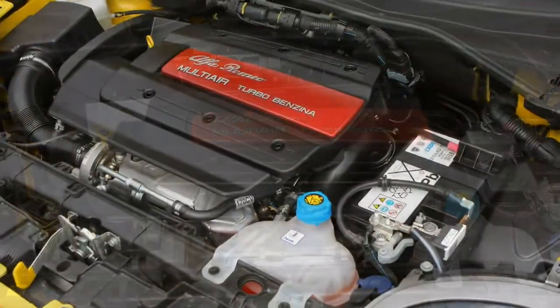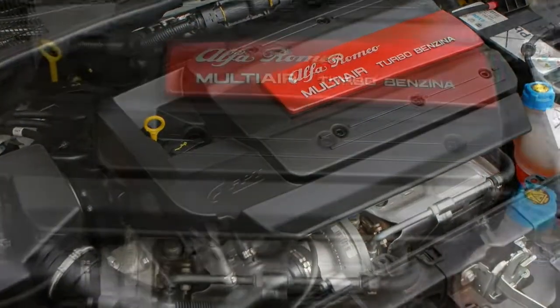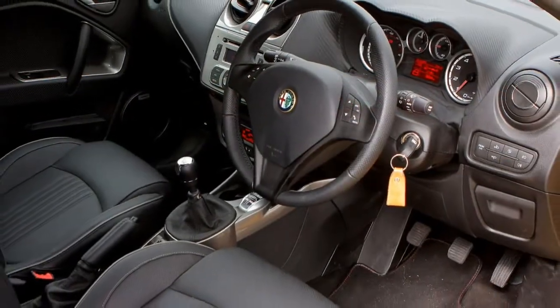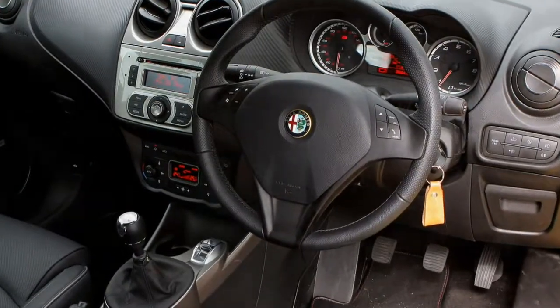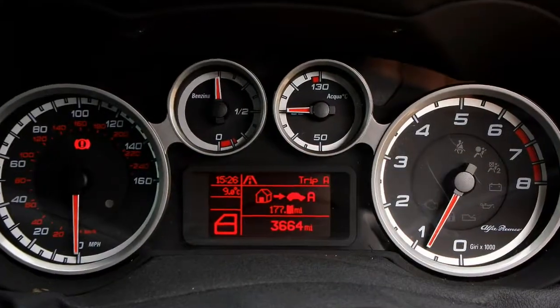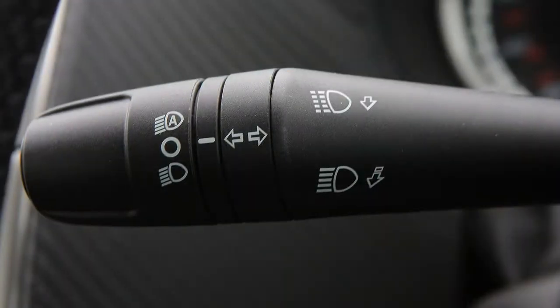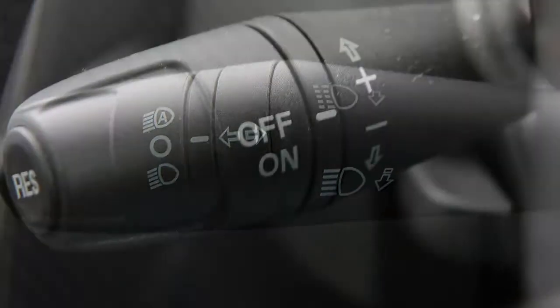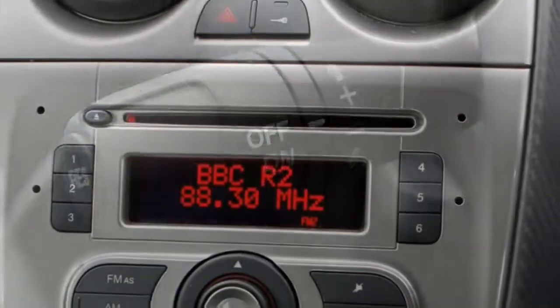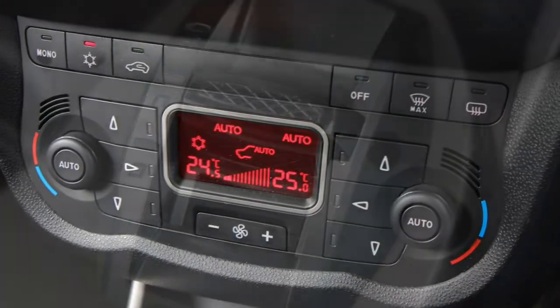For a sportier feel, the Speciali adds 17-inch grey alloy wheels, a flat-bottom steering wheel with red stitching, grey trim on the door mirrors and light surrounds, privacy glass, red brake calipers, Alcantara sports seats with red stitching, black headlining, and sport dials with white illumination. At the top of the range is the Mito Velos, with 18-inch alloy wheels, Alfa active suspension with adaptive damping, and the Uconnect navigation infotainment system, plus twin chrome exhaust pipes.